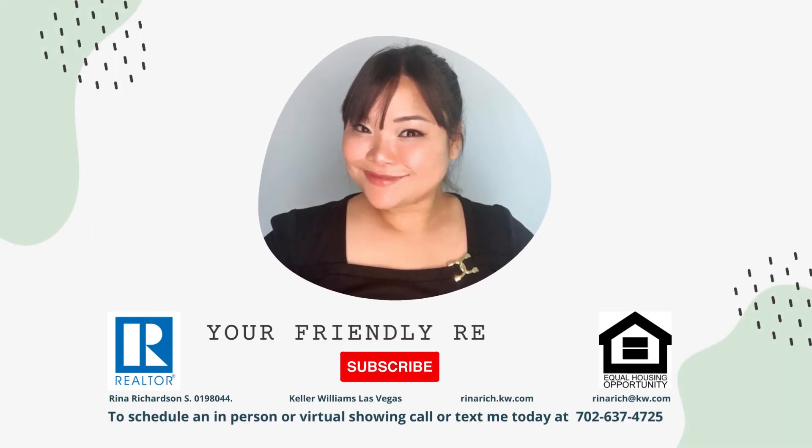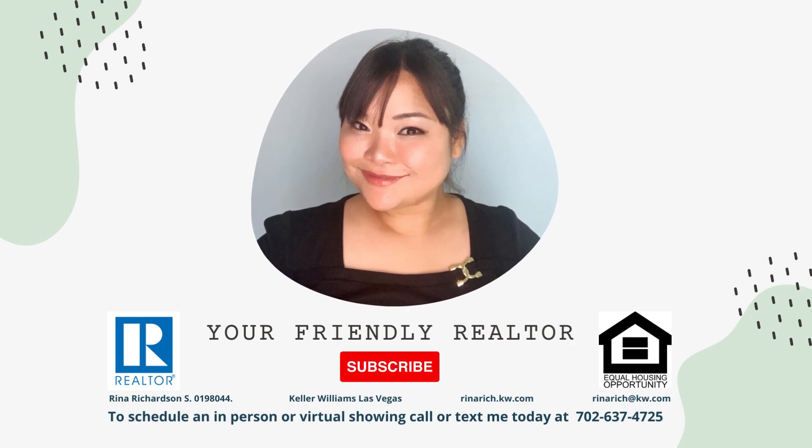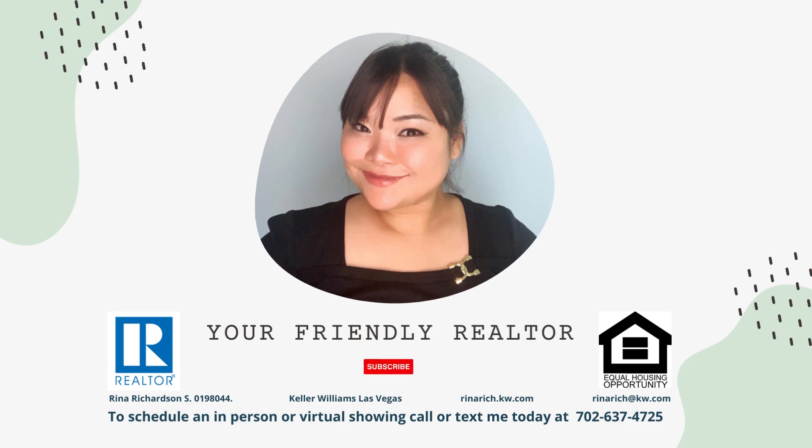I covered three luxury rentals for this video. Please reach out to me for any real estate needs. Thank you for watching and see you again soon.